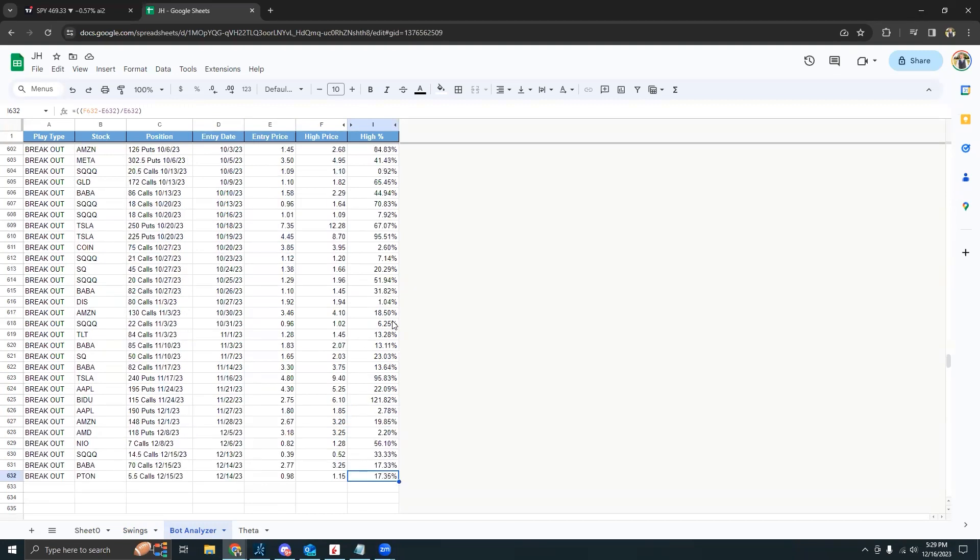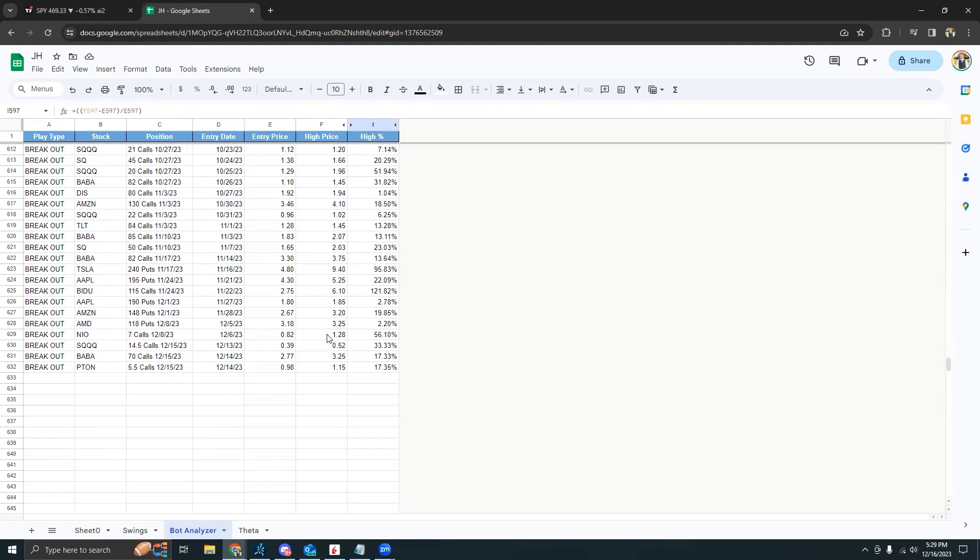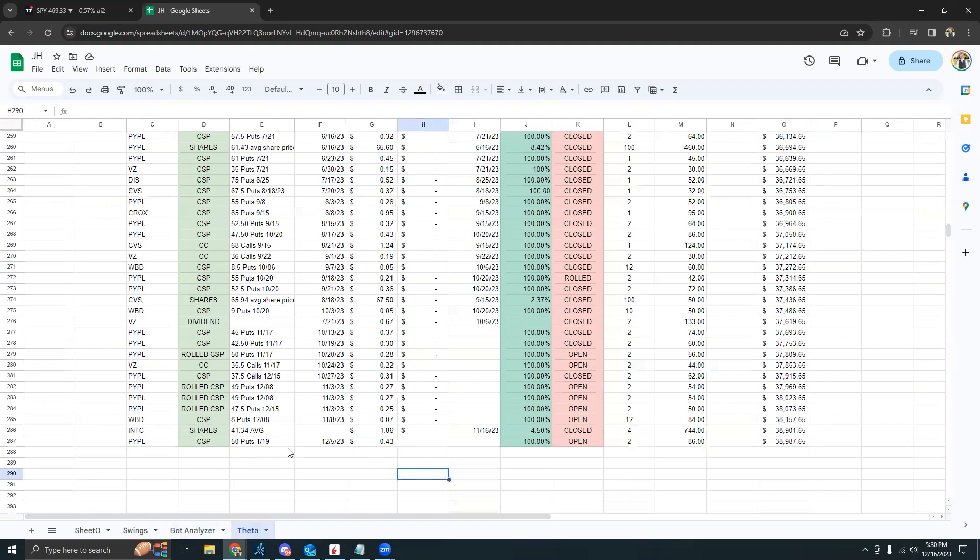So overall a pretty good week. There were no crazy grand slams — like the Netflix play from September where it popped up by 413% — but these plays were definitely pretty good, and I bet we will have another pretty big home run pretty soon.